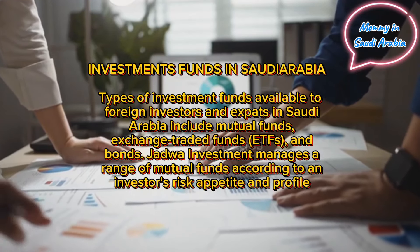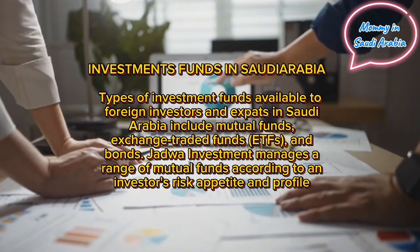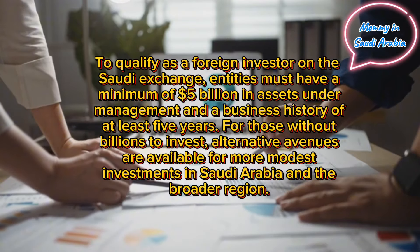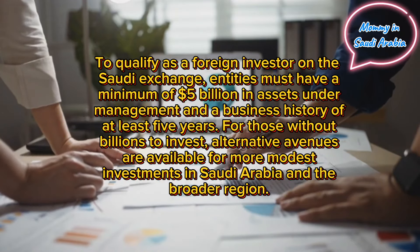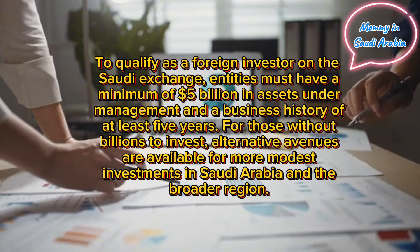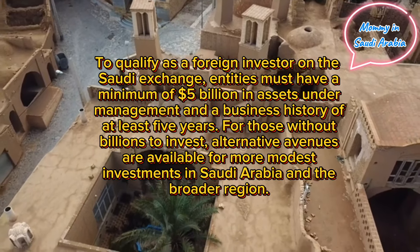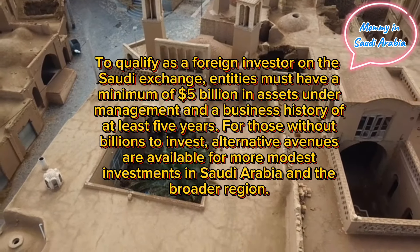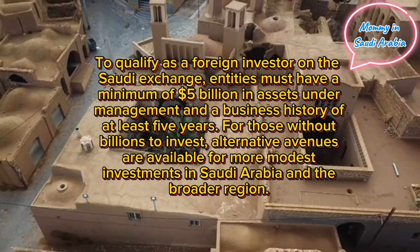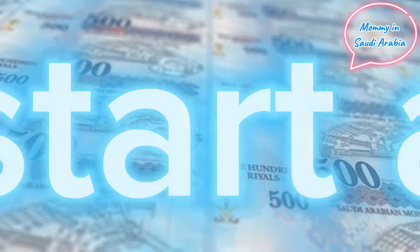How to invest in Saudi Arabia as an expat: to qualify as a foreign investor on the Saudi exchange, entities must have a minimum of $5 billion in assets under management and a business history of at least five years. For those without billions to invest, alternative avenues are available for more modest investments in Saudi Arabia and the broader region.